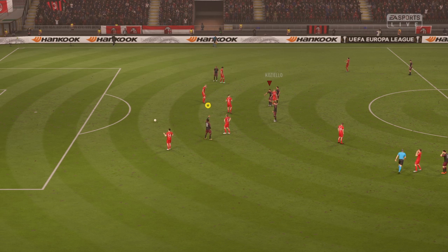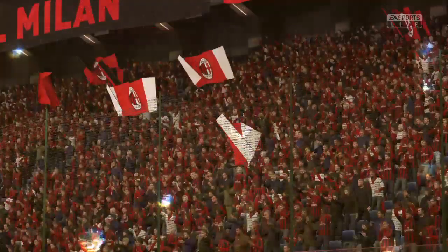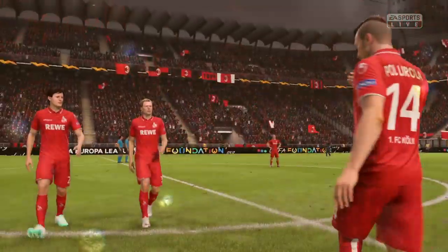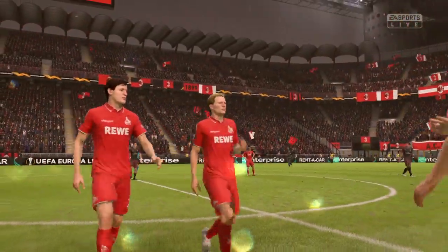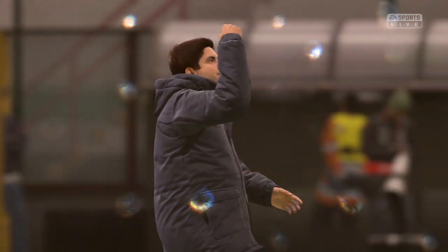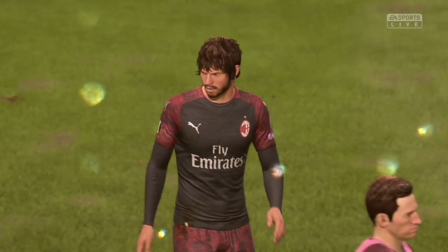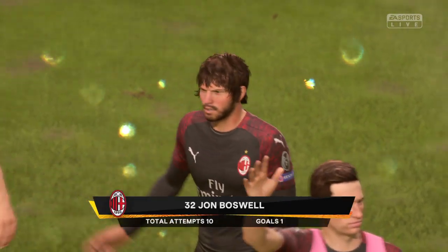So the full-time whistle — and another three points in the bag to add to the total from match day one. You've got to conclude, Lee, that they're in a superb position to qualify for the knockout stages. Absolutely — boxes ticked, job done. Faultless start, took control of this group, and they look pretty awesome to me.